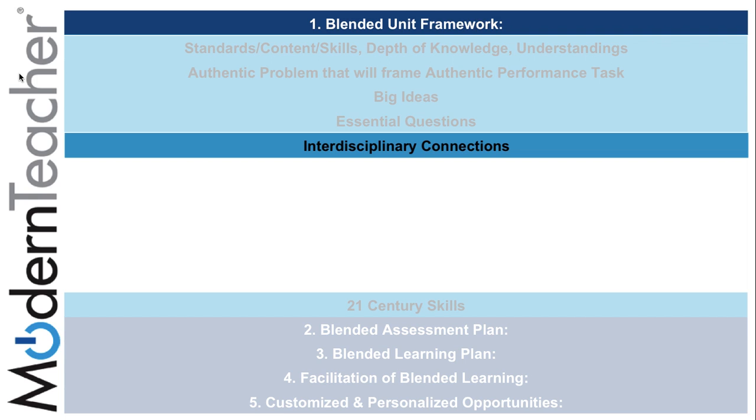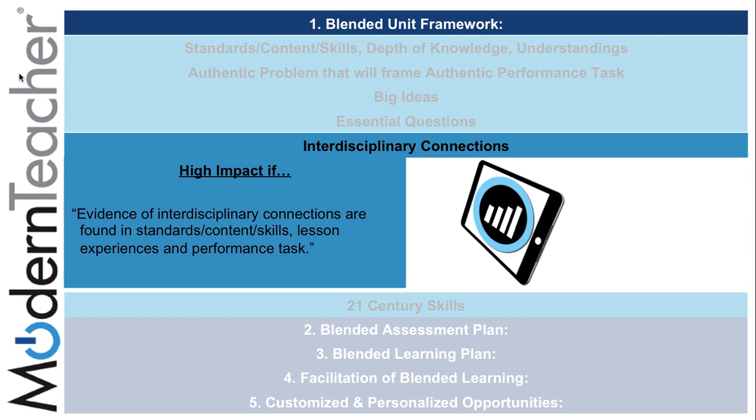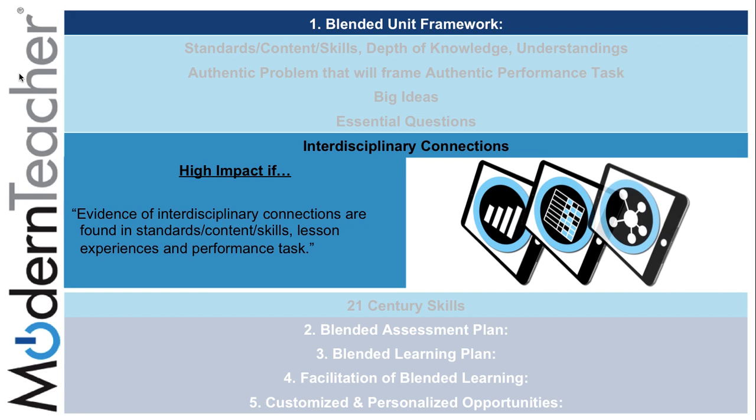The fifth subcomponent of the blended unit framework is interdisciplinary connections, which are highly impactful if evidence of interdisciplinary connections are found in standards, content, and skills, lesson experiences, and performance tasks — using gathered information combined with the power of rubrics and collaboration.